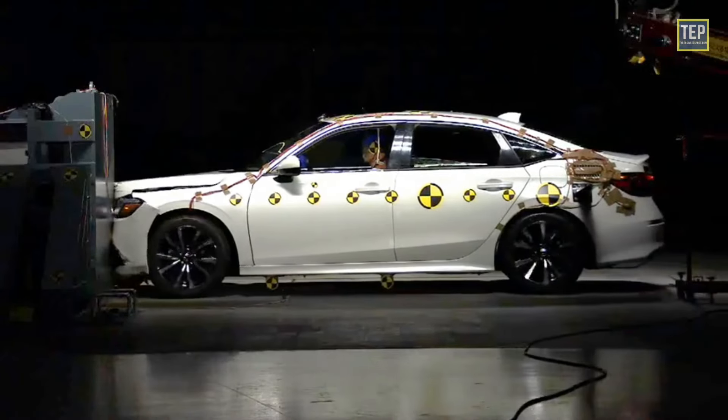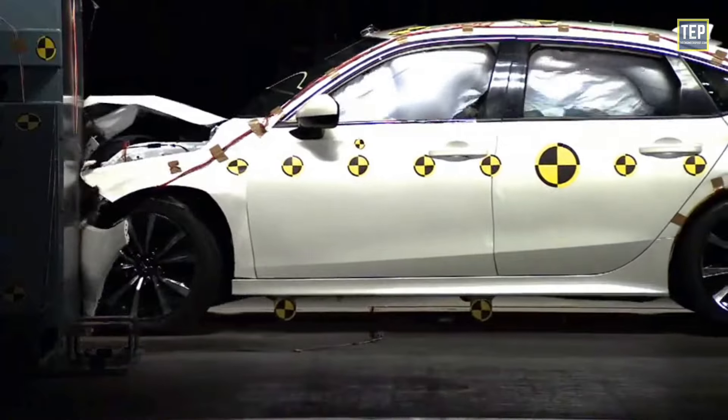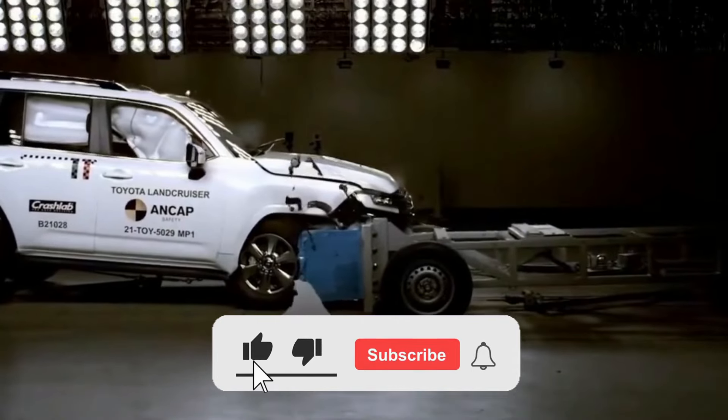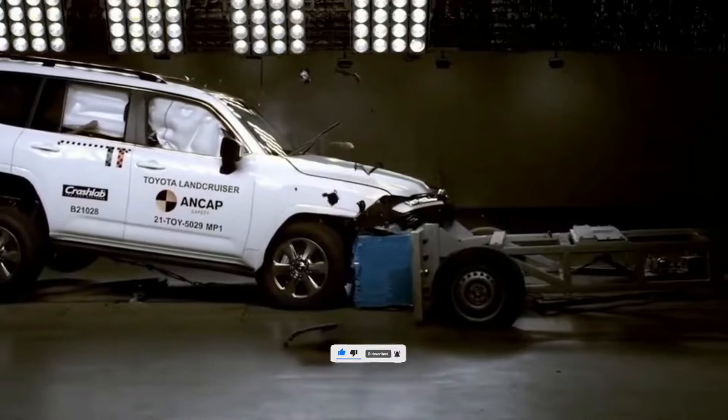What do you think about this video? Do you know what safety rating your car has? Let me know in the comments. Like this video if you enjoyed it and subscribe to our channel for more videos like these. Thanks for watching.